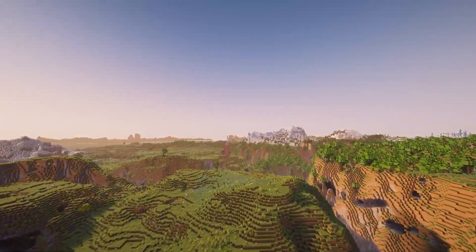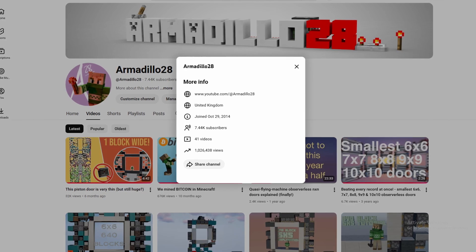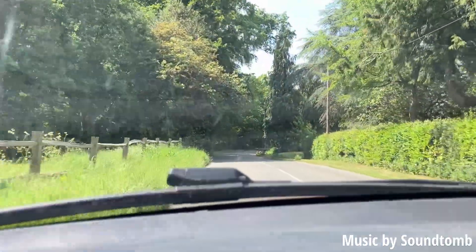I've recently hit a million views on the channel, so I'd like to thank everyone for watching. I'd also like to thank Soundtoom for his help and for driving to get all these outdoor shots used in the video. We touched grass. We will see you next time.